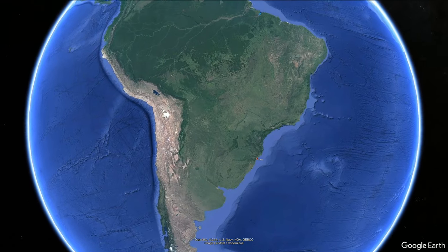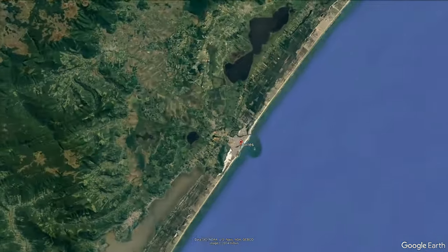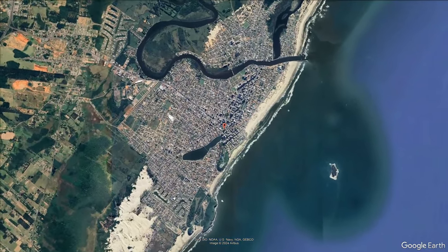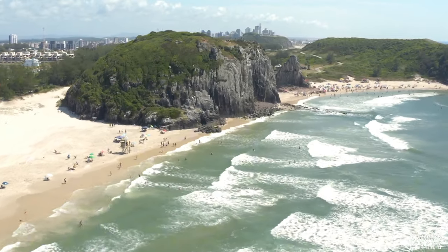This house is in a gated community in the town of Torres, which is a medium-sized town of about 40,000 inhabitants. It's located in Rio Grande do Sul in the far south of Brazil. In my opinion, Torres has the nicest beaches in the state of Rio Grande do Sul.